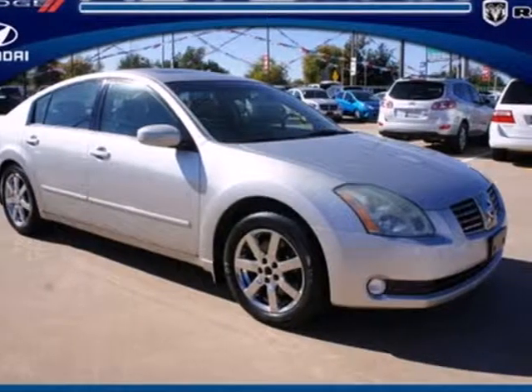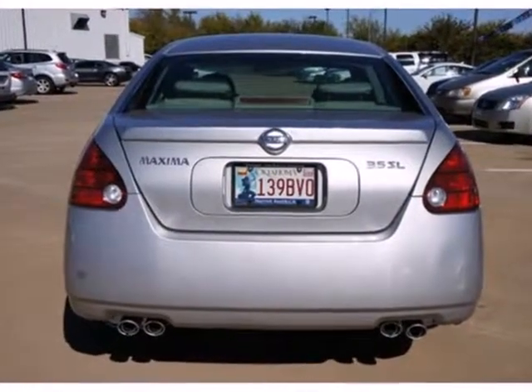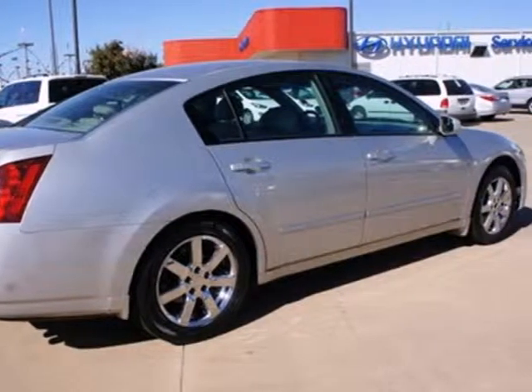It's a 2005 Nissan Maxima. It's loaded with standard features including a sunroof, air conditioning, and tilt and telescopic steering wheel. It also has a lighted entry system, anti-theft alarm, and alloy wheels.